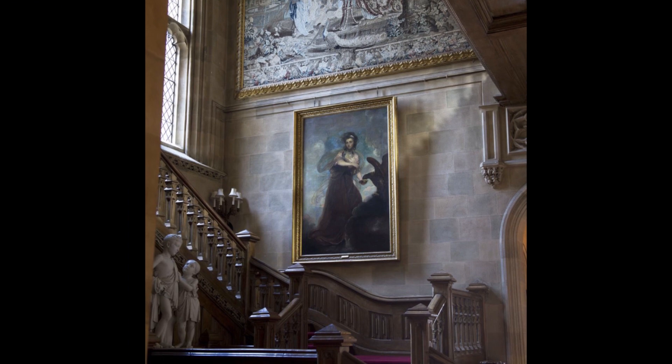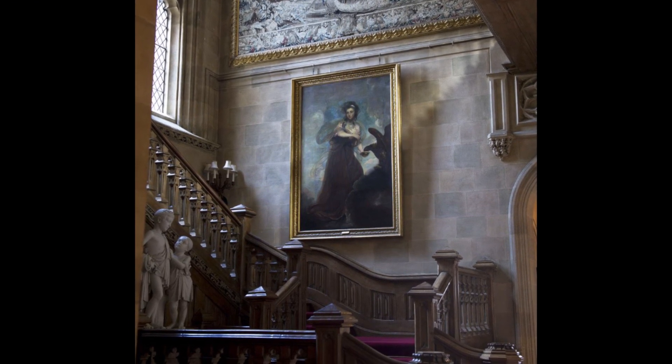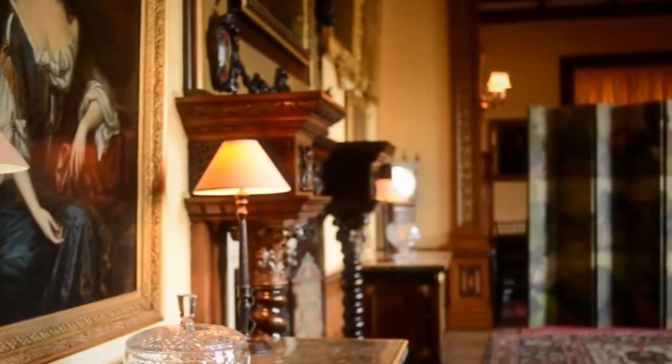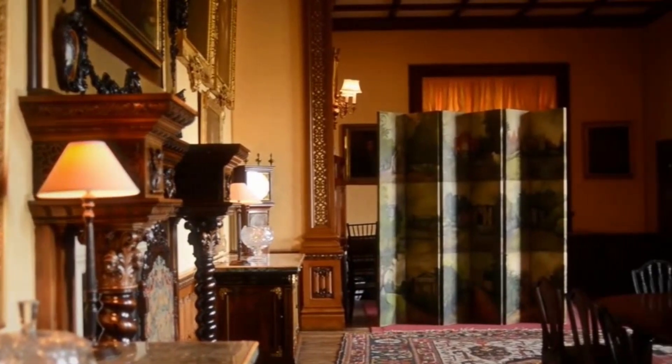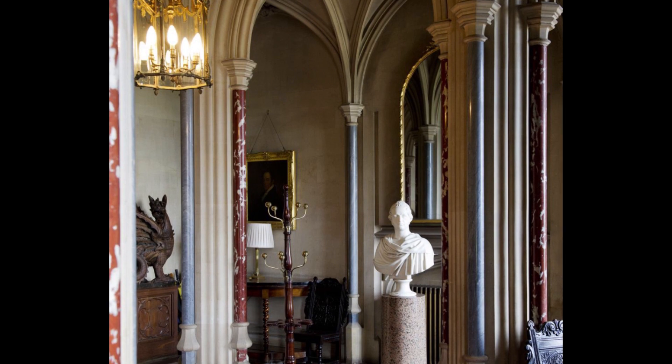A Joshua Reynolds painting hangs on the stairs. Aristocratic families would display these portraits as a testament to their rank. A statue of the 2nd Earl of Carnarvon welcomes visitors to the entrance hall.